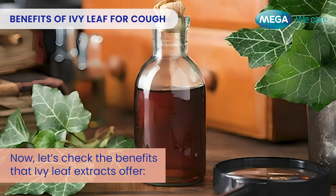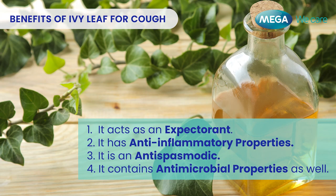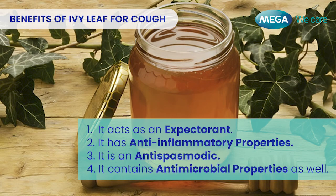Let's check the benefits that Ivy Leaf extracts offer. It acts as an expectorant, it has anti-inflammatory properties, it is an antispasmodic, and it contains antimicrobial properties as well.